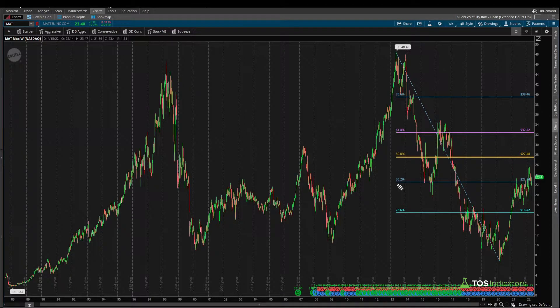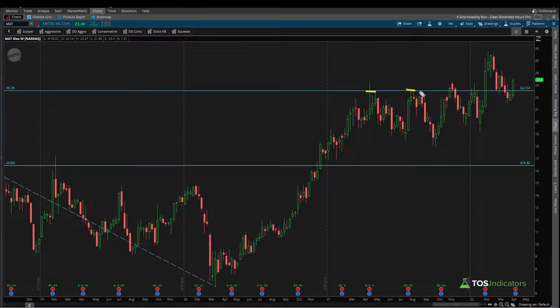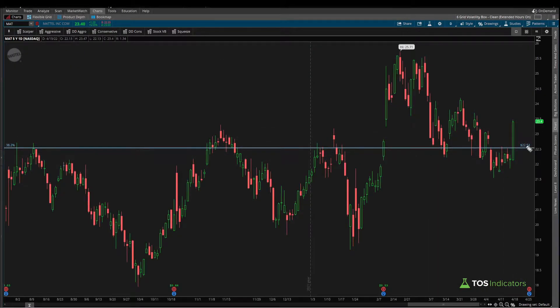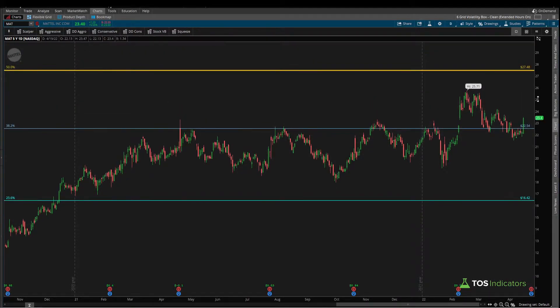Using that, we have an instant roadmap for where price action is likely to go in this overall uptrend. Currently we've stopped at the 382 ratio — that 382 has been resistance one, two, three, four times before price finally broke above it. Now we're looking for the 382 to act as support. Today's candle on the daily timeframe closed above that 382 ratio at 22.54, so we've reclaimed that zone. Our next stop is 27.48 to the upside, and to the downside we have 16.42.